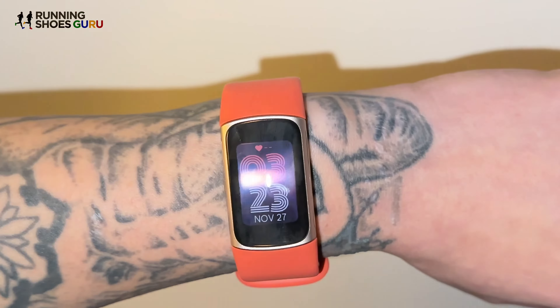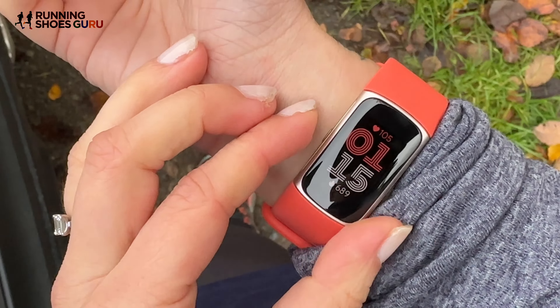I found the same old struggle — the Charge 6, like other watches, really struggles to read heart rate through tattoos. However, with the design being so sleek and small, it was really easy to just turn the watch around. It didn't look weird like other watches have — it just looked like a bracelet, so that's quite good.